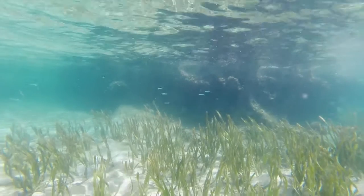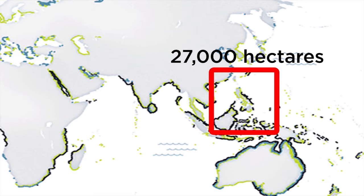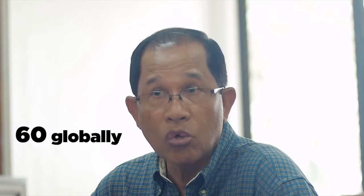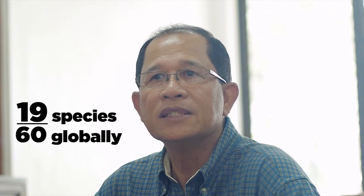It is really the least studied, but in terms of area, we now know that in the Philippines we have about 27,000 hectares, and that's almost equal to the estimated aerial cover of coral reefs. Around the world we have about 60 species globally, but in the Philippines we have 19 species.